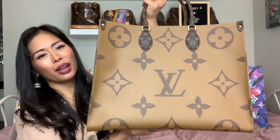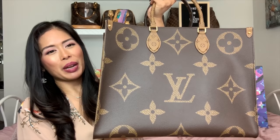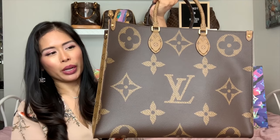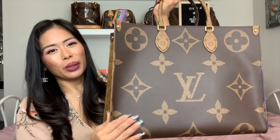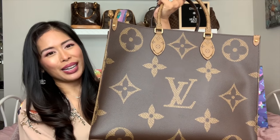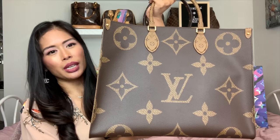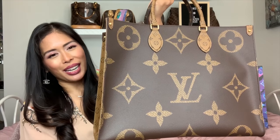That was my top 10 most used and/or favorite bags of 2019. Even though I haven't used the On The Go as much compared to my other bags because it's brand new, it's definitely my number one favorite bag of last year. Looking ahead to 2020, if I continue on this trajectory, it will definitely be my most used bag. I hope you enjoyed this list and found it helpful. Let me know what your most used bags from last year were, and thank you so much for watching!